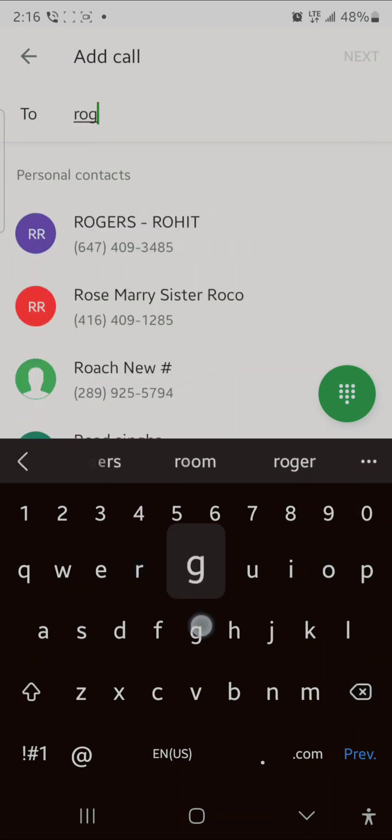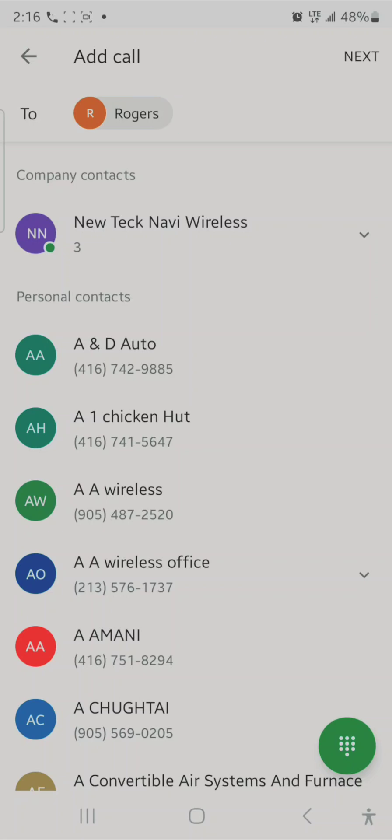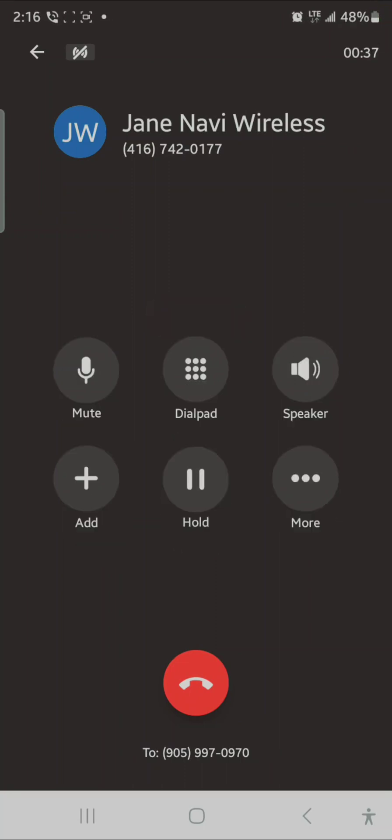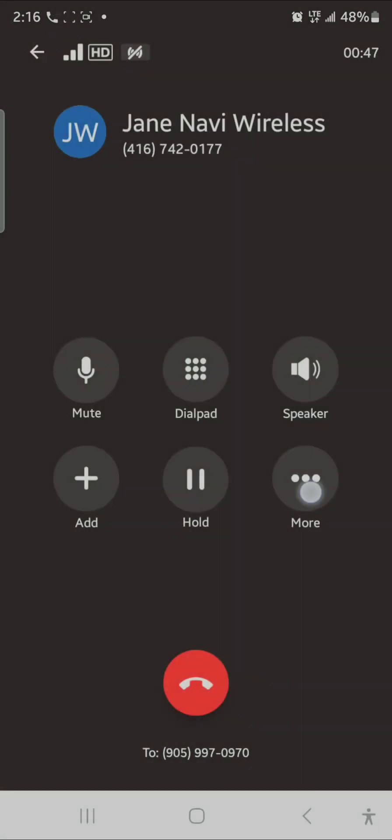One way is you can 'Ask' before transferring — for example, if someone wants to speak to Rogers. You go to 'More' and then 'Transfer.' From there you can do a transfer call, switch carrier, record, or even park a call. Those are some of the features.